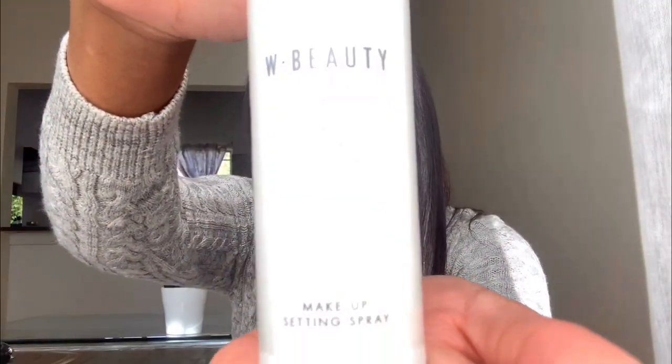The next thing I got is these W Beauty makeup remover wipes — these were 60 rand, and the packaging is so classy. Then I also got this WBC makeup setting spray. I've used their setting spray before but they changed the packaging. I actually opened this one this morning because I was out of makeup fix spray, so I needed to set my makeup. I got this for 150 rand, and I used it this morning — it seems pretty good, I can't complain.